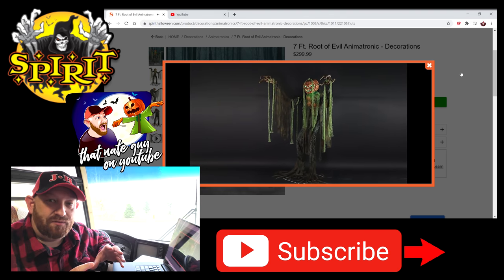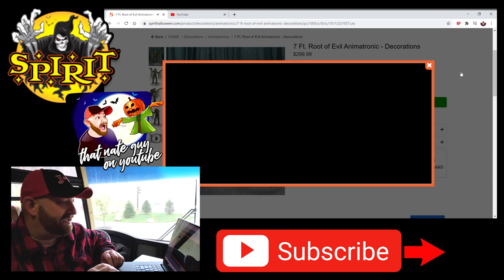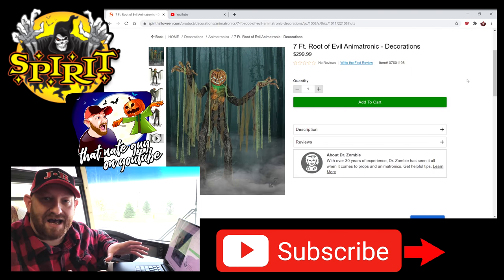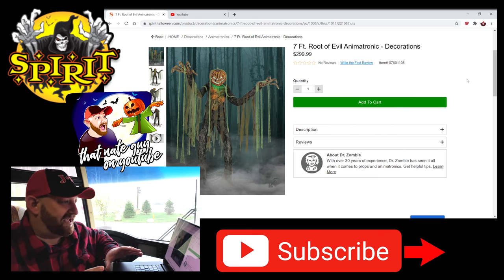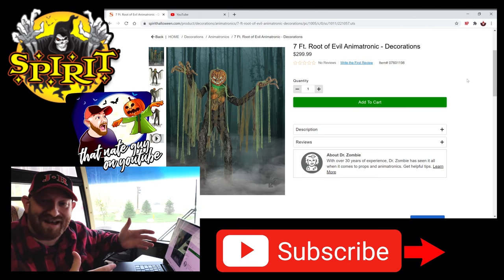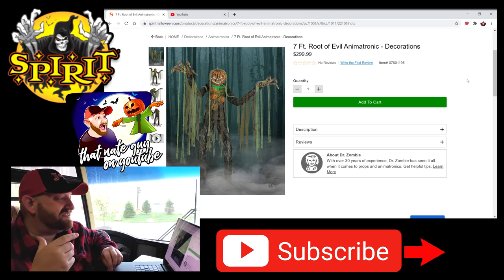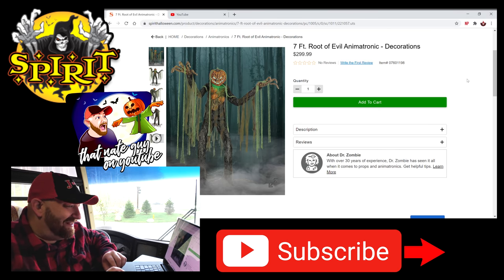My only question is, why are these not in the store? Why are these not part of the general display? I mean, you put things in there like Johnny Punk — come on. When you've got this kind of stuff, how cool would it be to walk in the store and see these things set up greeting you right at the door? I don't get it.